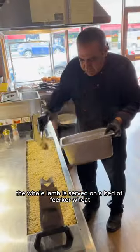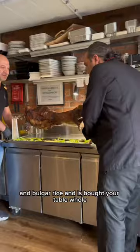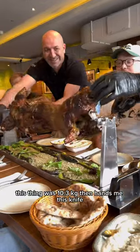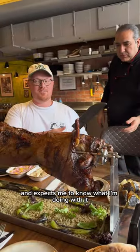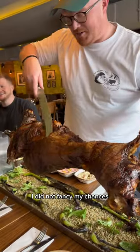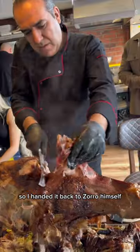The whole lamb is served on a bed of feckier wheat and bulgur rice, then brought to your table whole. This thing was 10.3 kilograms. He then hands me this knife and expects me to know what I'm doing with it — I did not fancy my chances, so I handed it back to Zorro himself.